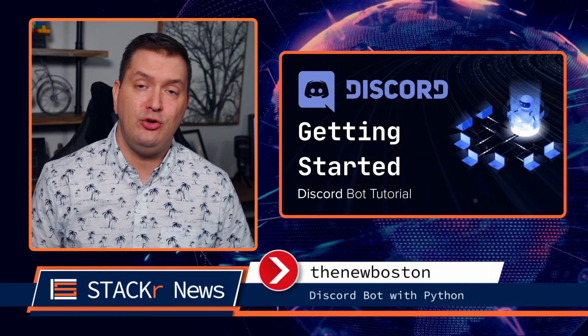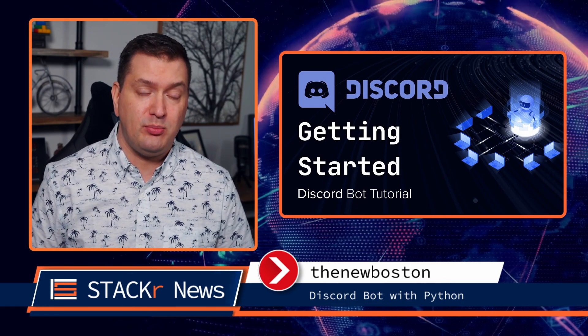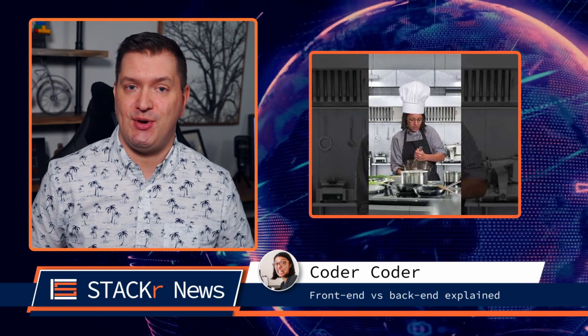Next up from Bucky at The New Boston, he starts a new tutorial series about creating Discord bots with Python. And you have to go check out this short from Jessica at Coder Coder. She explains front end and back end with a very simple and easy to understand example.